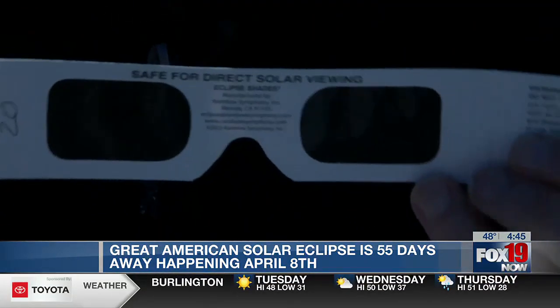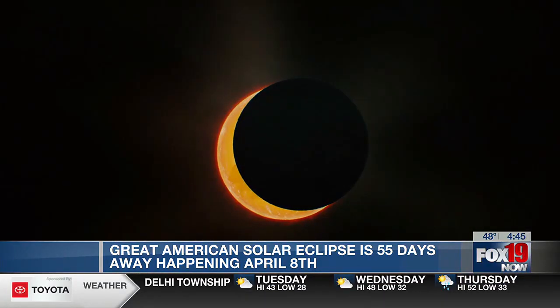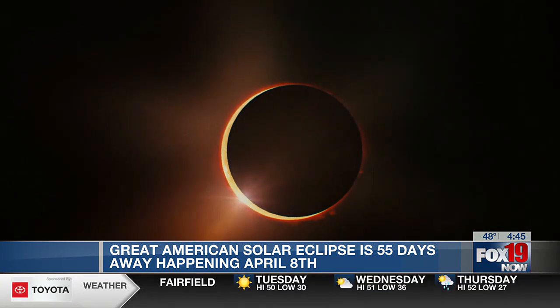Even if you saw the eclipse in 2017, this is going to be a different experience. The maximum eclipse in 2017 was about two and a half minutes. This one can be about four minutes, which means the moon is a little closer to us, making a bigger shadow, so the eclipse will last a little bit longer.